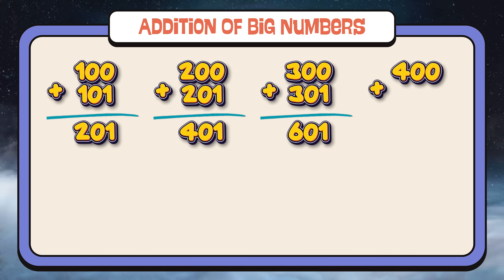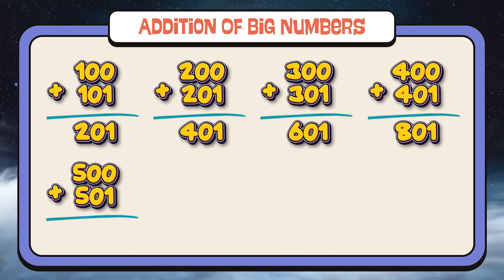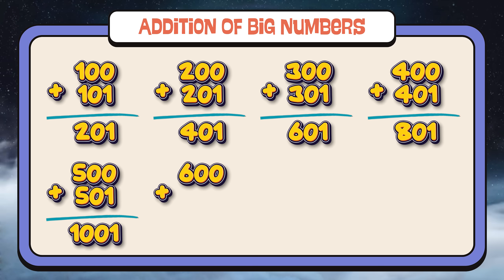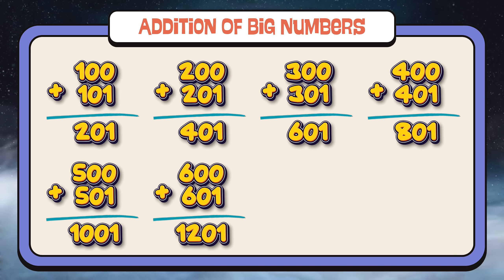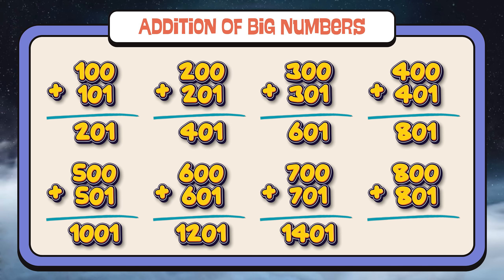400 plus 401 equals 801. 500 plus 501 equals 1,001. 600 plus 601 equals 1,201. 700 plus 701 equals 1,401. 800 plus 801 equals 1,601.